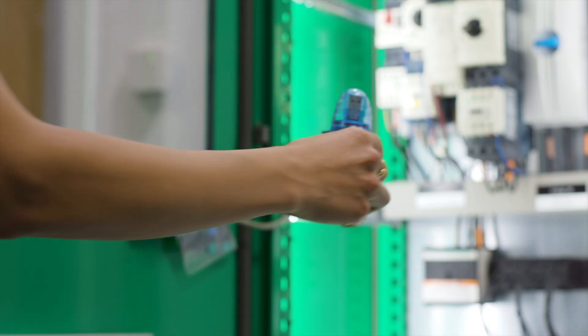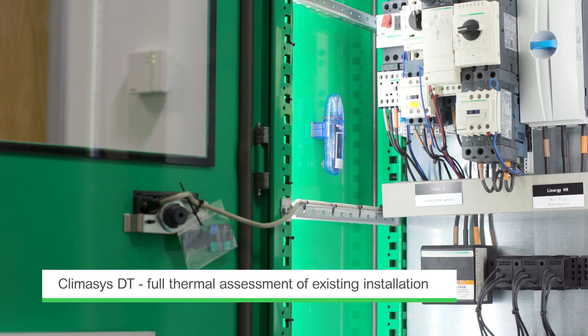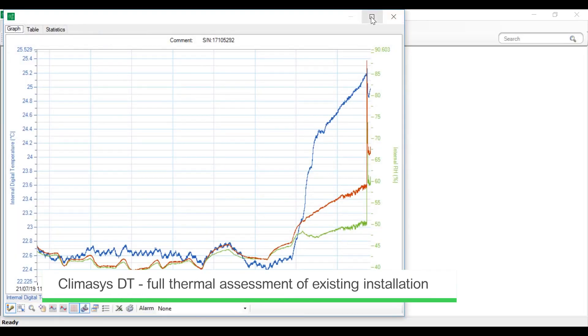End users can use our Climasis DT sensor combined with the ProClimate software to run a thermal assessment on their existing installation as part of preventive maintenance.